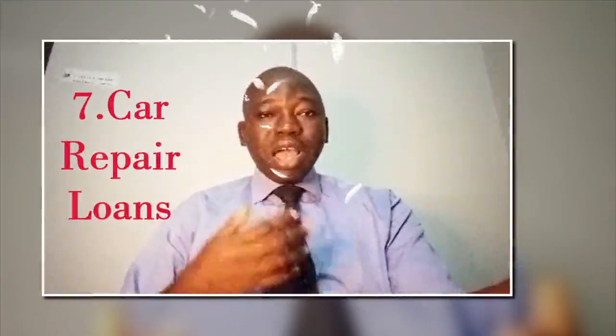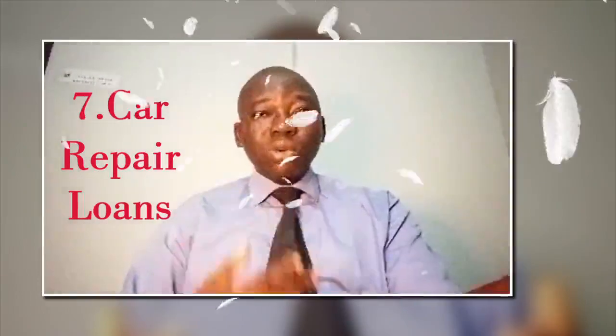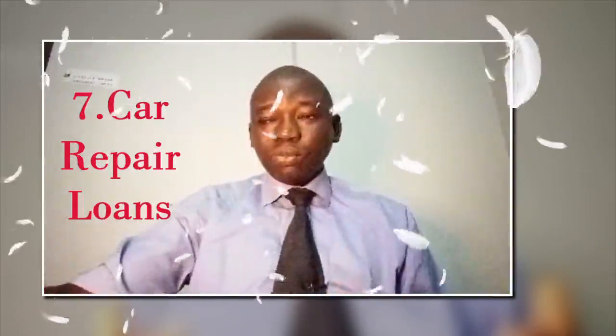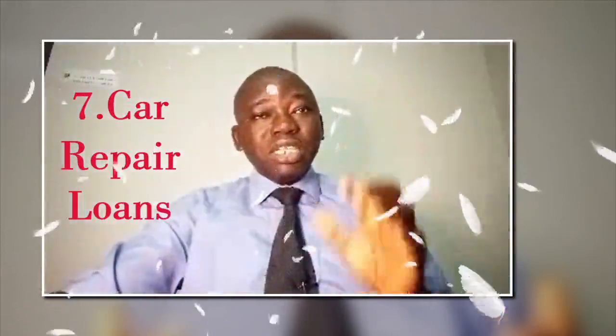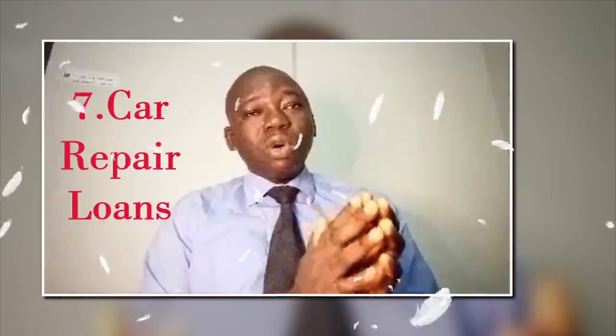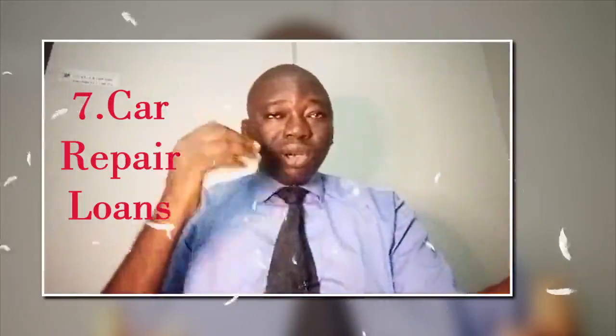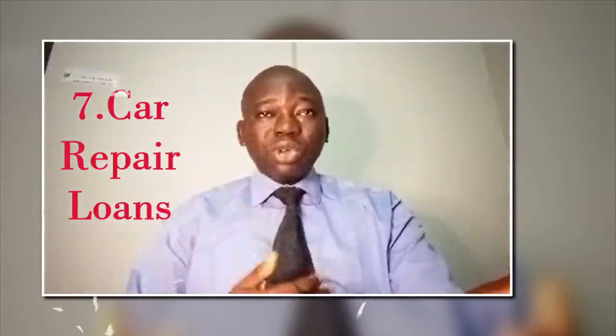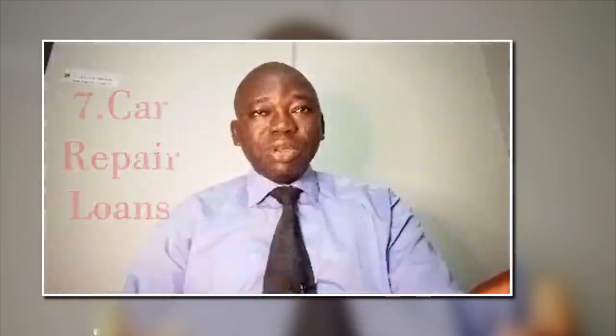Number 7 is car repair loans. Car repair loans may be available where you are, and some lenders specialize in auto repair loans. These loans are designed specifically for covering vehicle repairs and may have more lenient repayment plans or interest rates, so explore that option.